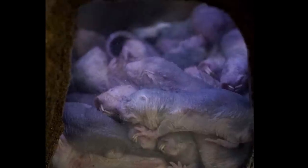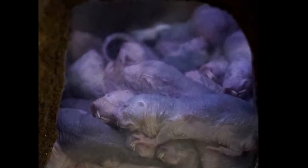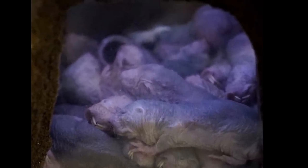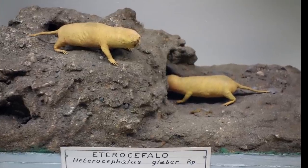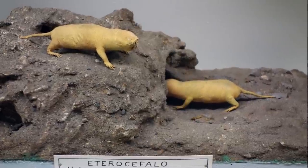The Naked Mole Rat, Heterocephalus glaber, is a rodent known for its burrowing and is indigenous to East Africa. The mole rat possesses a number of characteristics which allow it to survive in underground and harsh environments.